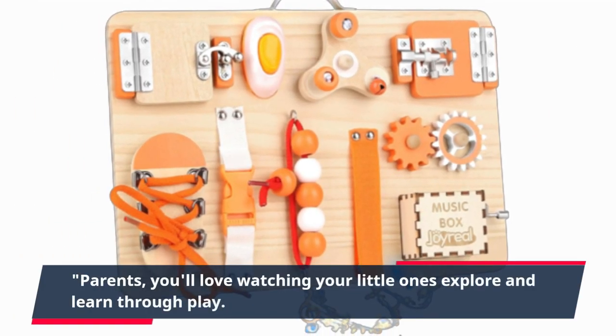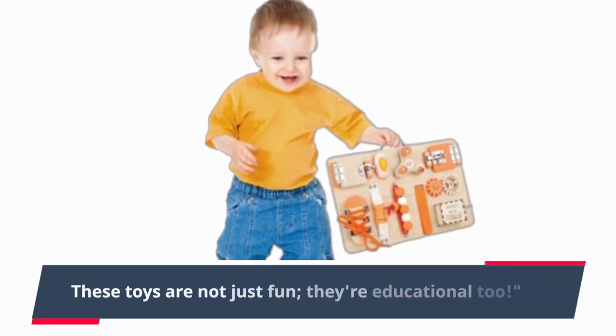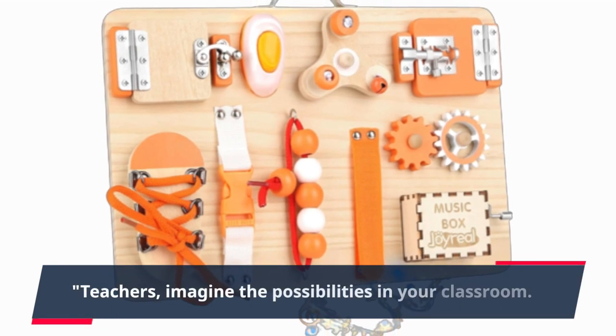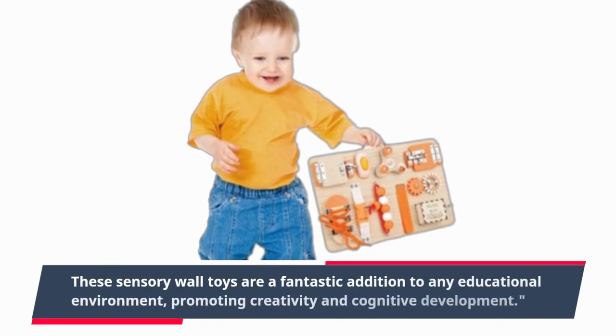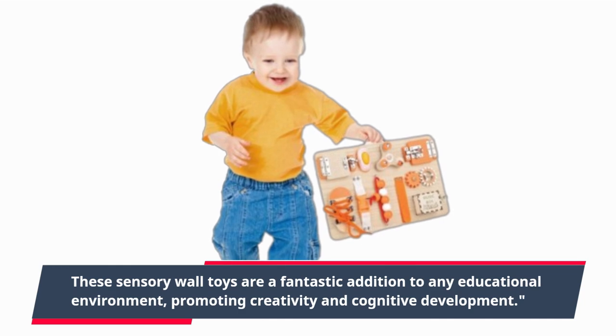Parents, you'll love watching your little ones explore and learn through play. These toys are not just fun, they're educational too. Teachers, imagine the possibilities in your classroom. These sensory wall toys are a fantastic addition to any educational environment, promoting creativity and cognitive development.